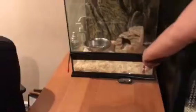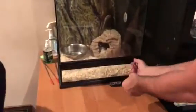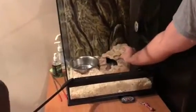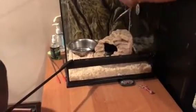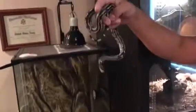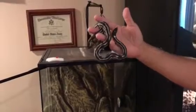And lastly we have another California king — a little baby here. He was a little rescue; we found him in a building. He's growing nice.